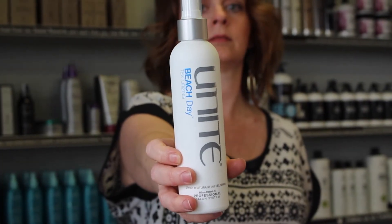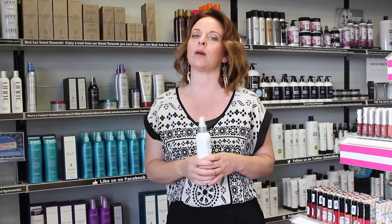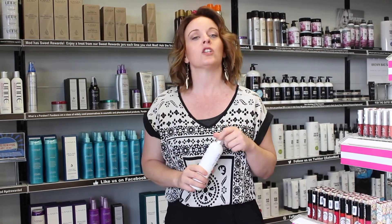The last thing that you need is Beach Day. Beach Day is a great product to apply in your hair when it's wet. Distribute it evenly — it'll help to create that nice beachy wave, so if you have to stop by the store after the pool you'll be ready for anything.